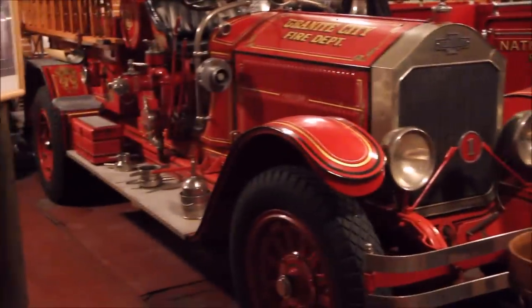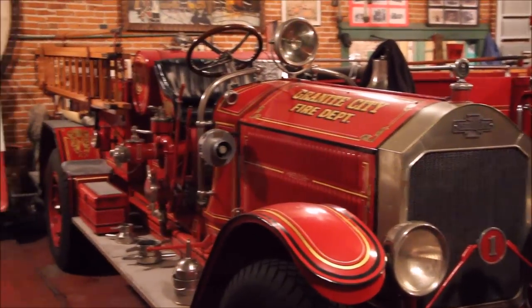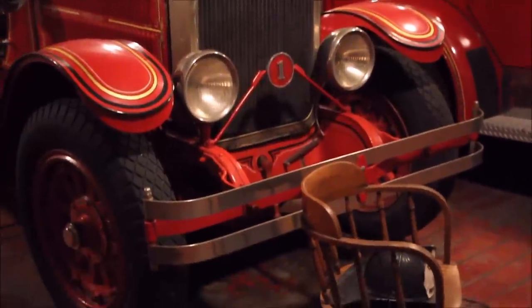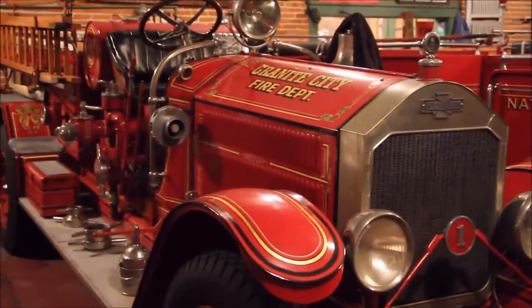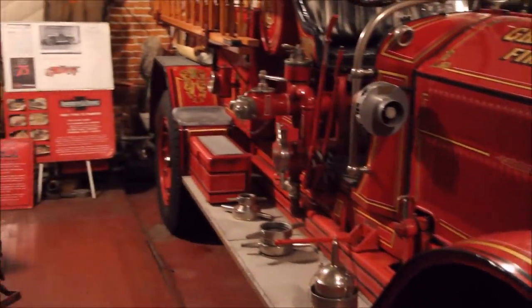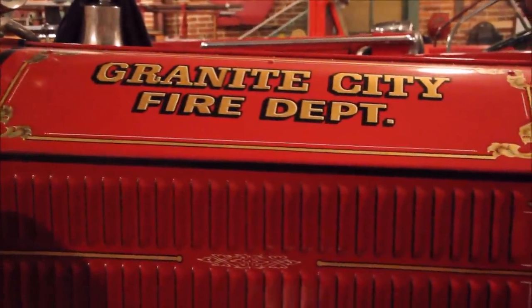The first one you're looking at right here is a 1922 American LaFrance. American LaFrance was a company started in 1845 in Elmira, New York. They built fire engines up until last year when they went out of business. This particular engine was built in 1922 and bought by the city of Granite City — it was actually the first fire engine the fire department acquired when it became a paid fire department in 1922.